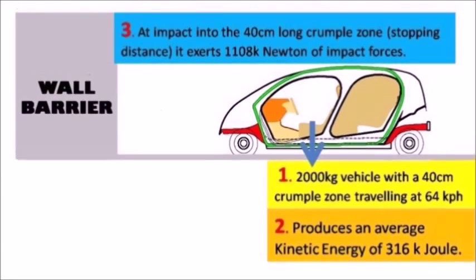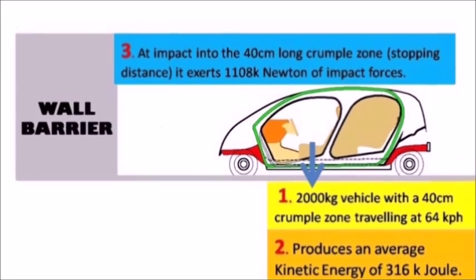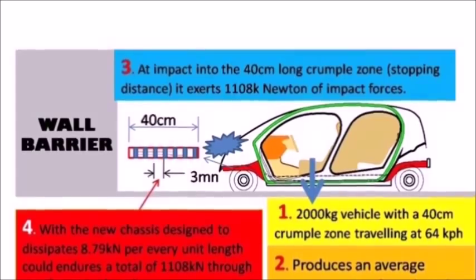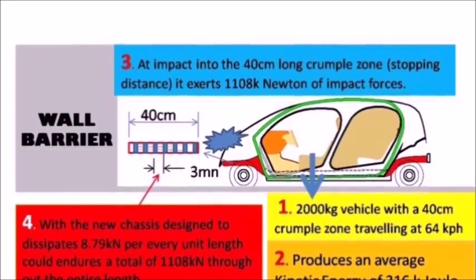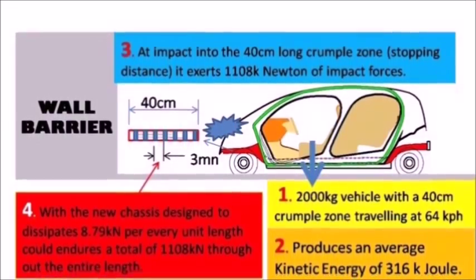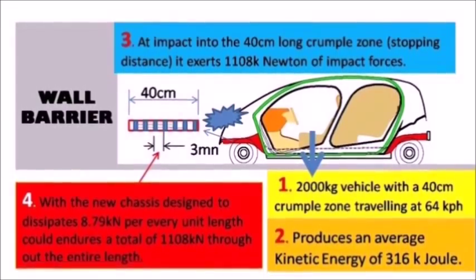Into the 40 cm long crumple zone, or stopping distance, it exerts 1,108 kilonewtons of impact force. With the new chassis design, dissipating 8.79 kilonewtons per every unit length, it can endure the total of 1,108 kilonewtons throughout the entire length of the chassis.